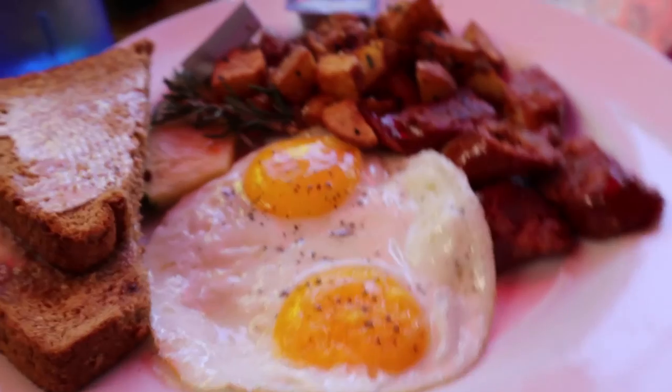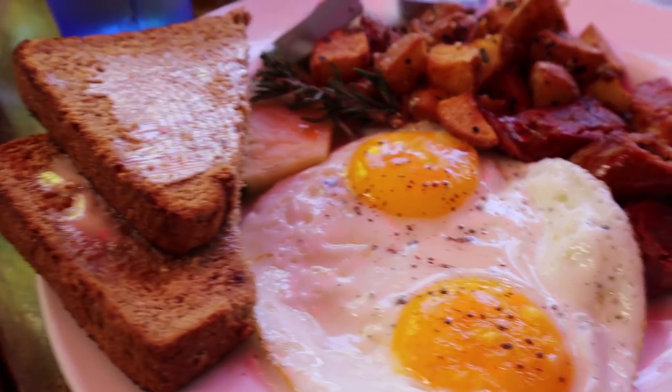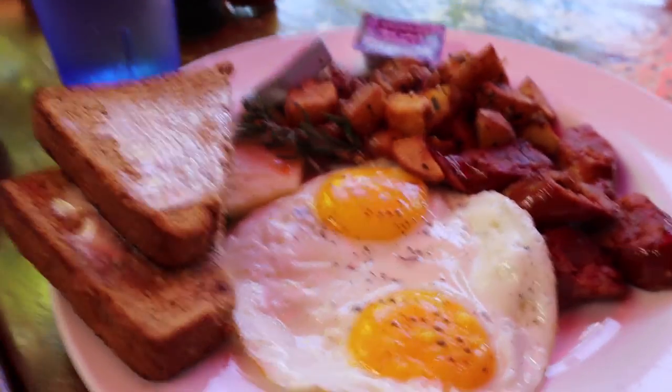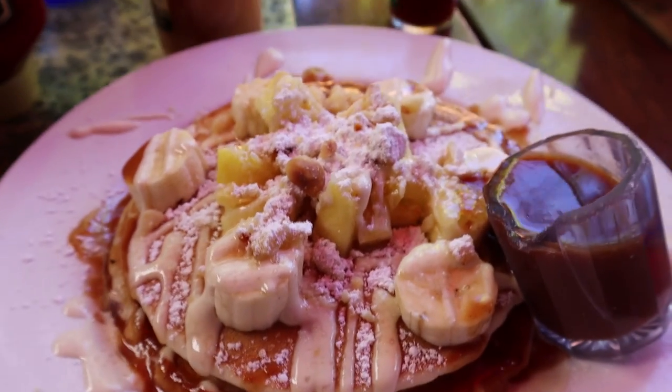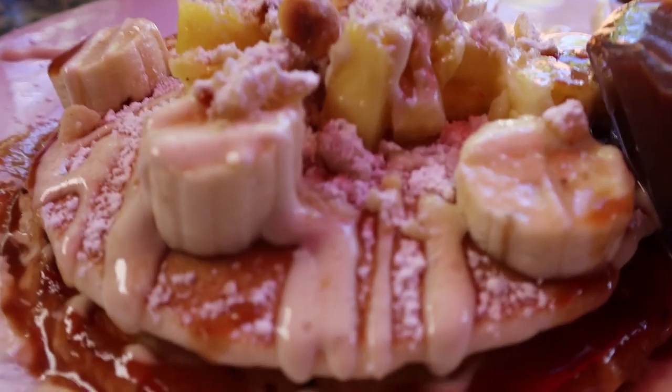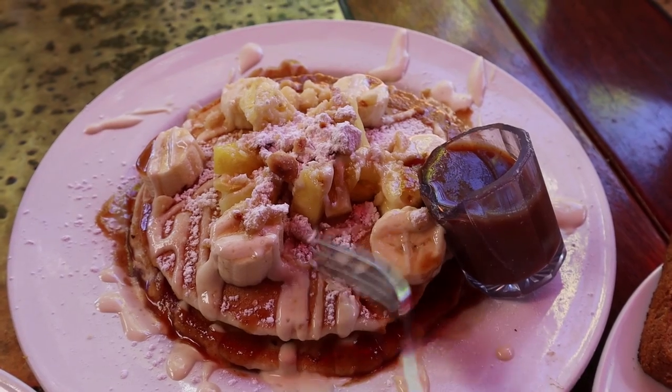Look at that runny yolk — that's a kind breakfast right there. And it's a hearty meal. We also ordered these island pancakes. Comes with citrus rum syrup and Maui gold pineapple, bananas, toasted macadamia nuts.